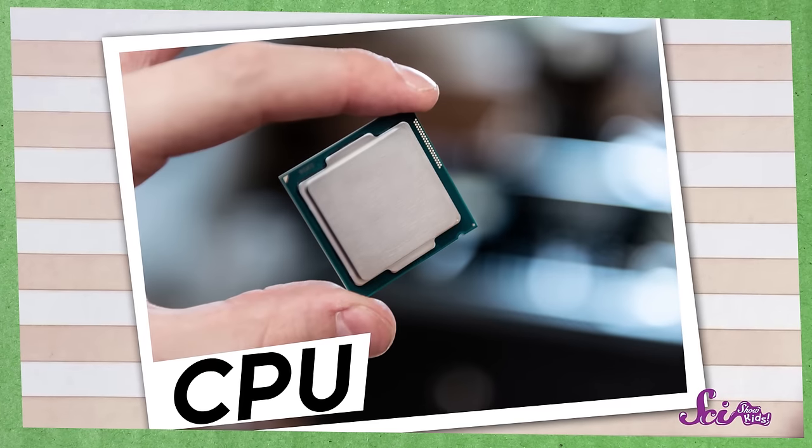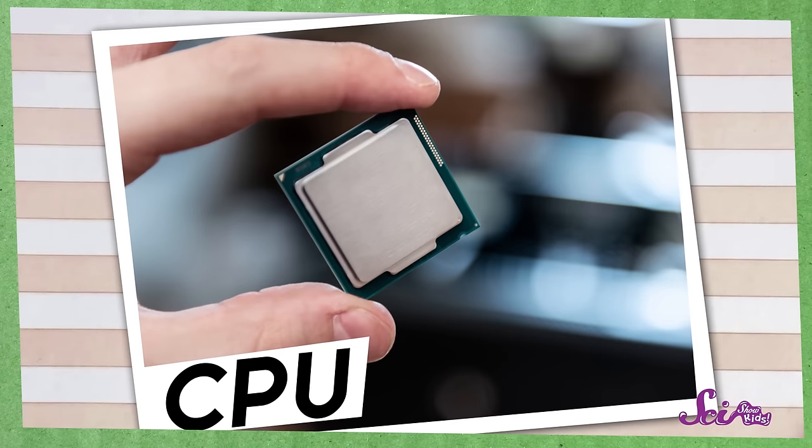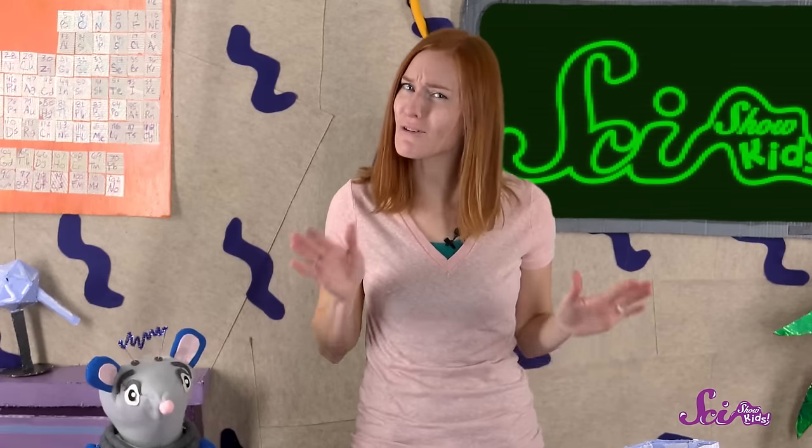Computers have lots of different parts to help them run apps or other kinds of programs, but there are two really important ones. The first part is called a central processing unit. That's a big fancy name, so most people call it the CPU for short. The CPU is kind of like the brain of the computer — it helps the computer to read and to follow the instructions that are in the program.